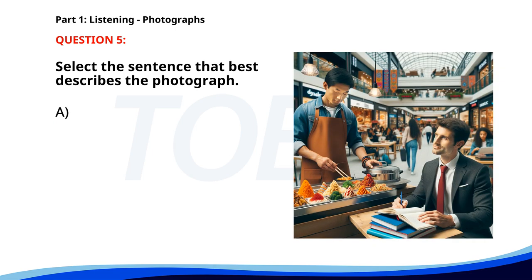Number five. A. People are standing in a queue at a bus stop. B. A woman is typing on a laptop. C. A man is preparing a presentation in an office. D. A man is serving food at a counter. The correct answer is D. A man is serving food at a counter.